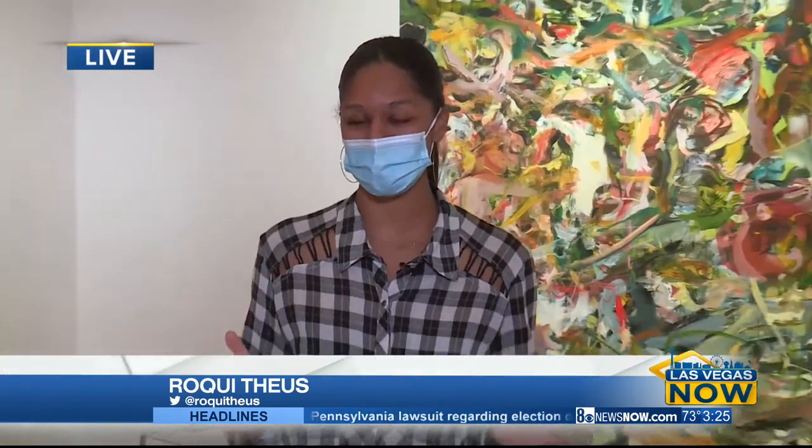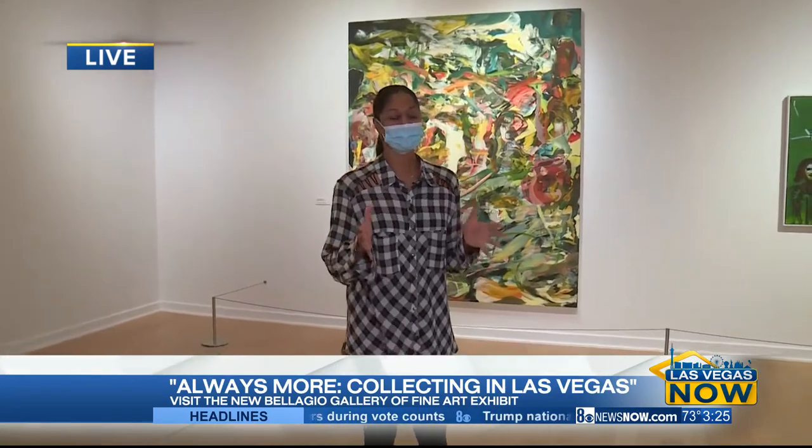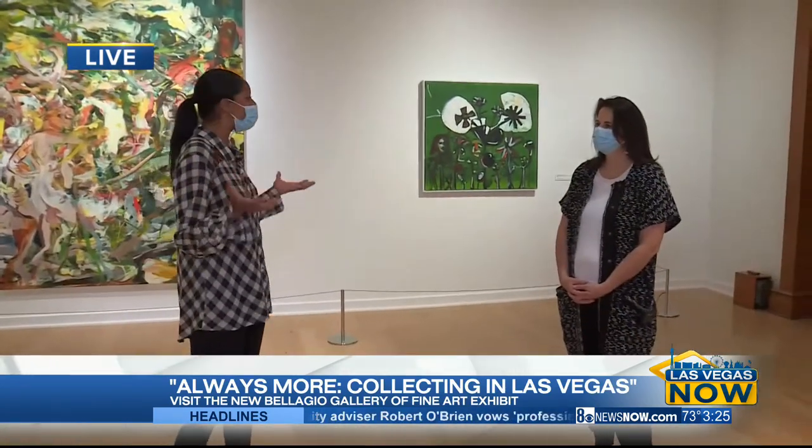I see what you did there — 'always more' — because this exhibit here is called 'Always More: Collecting in Las Vegas.' Teresa, you're the curator of this beautiful exhibit. What is the theme?